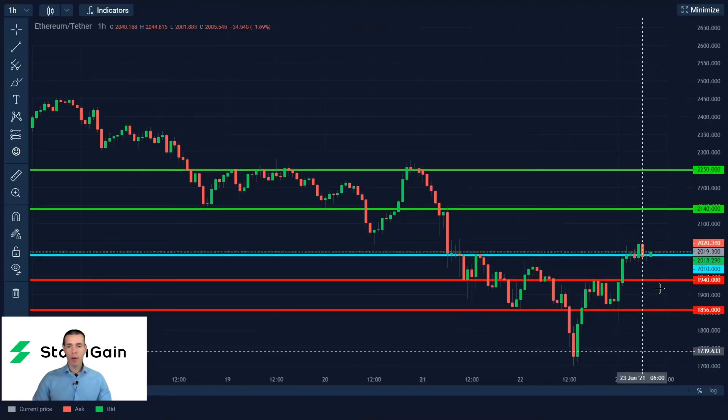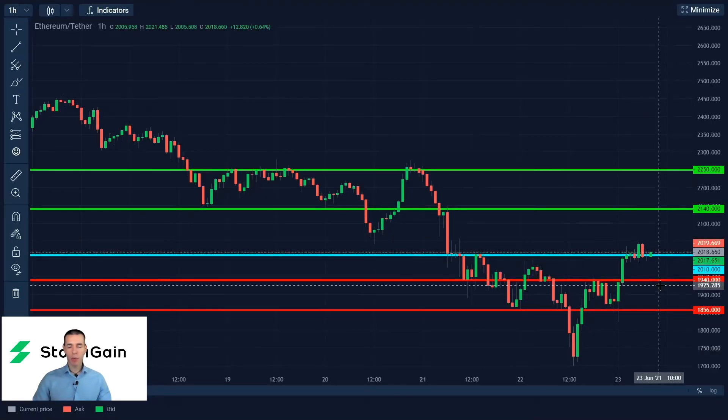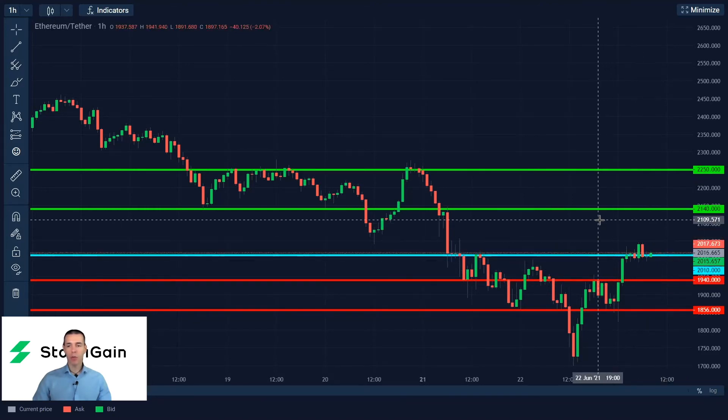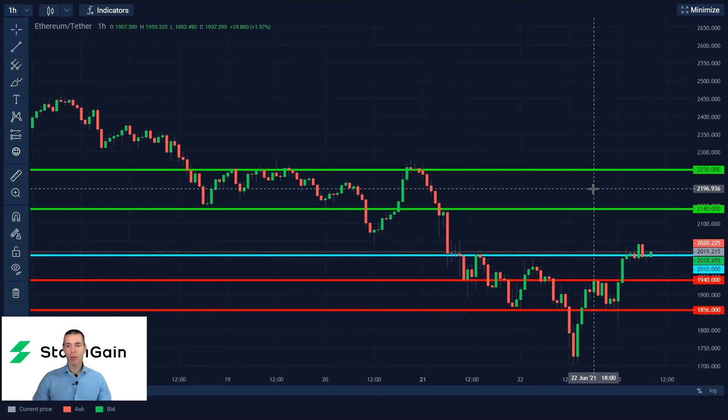Now for Ethereum, I like 2,010 as my pivot point, buying Ethereum above that level, with targets of 2,140 and 2,250. Conversely, on the short side, if we break below 2,010, selling Ethereum with targets of 1,940 and 1,856.